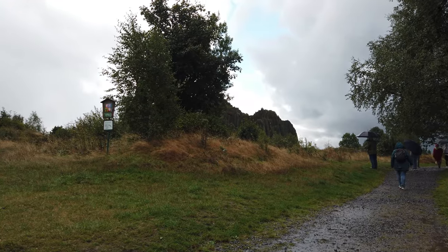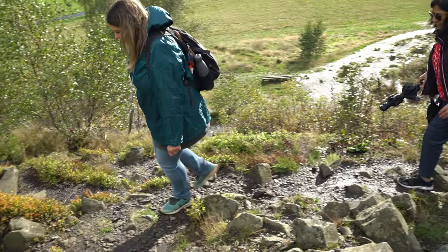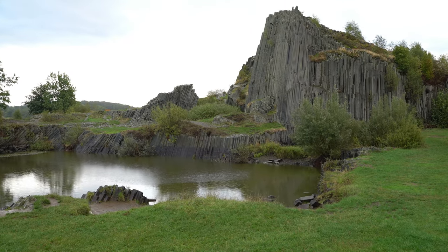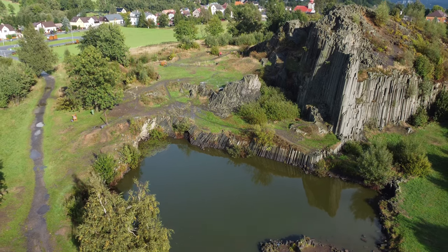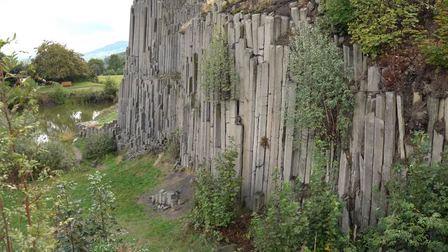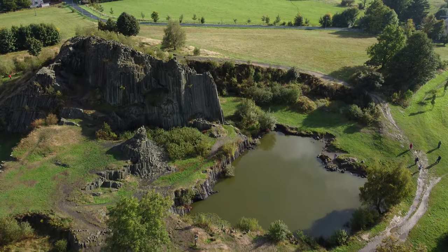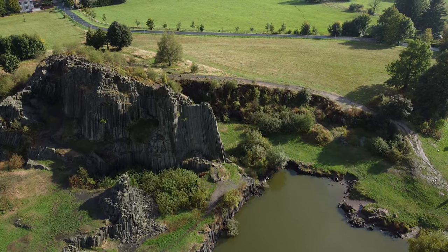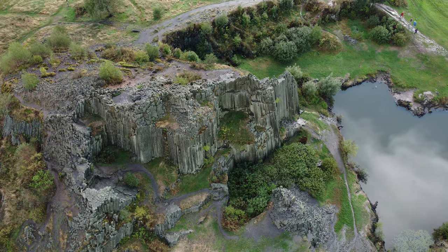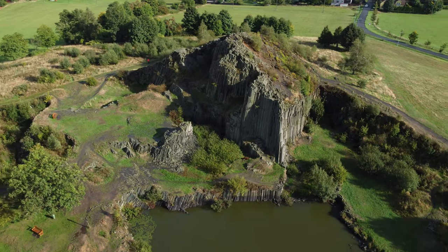All those glass masterpieces are not the only reasons to visit the Crystal Valley. This area is also known for its beautiful landscapes. One of the best places to take in the grandeur of the Crystal Valley scenery is Panská Skála, a unique natural landmark in the Liberec region. Panská Skála is a complex of basalt columns, similar to the Giant's Causeway in Northern Ireland. This dramatic natural sculpture was created millions of years ago as a result of volcanic activity. Throughout the centuries, people damaged Panská Skála by using it as a quarry, but nowadays the area is protected and never fails to astonish visitors and passers-by.